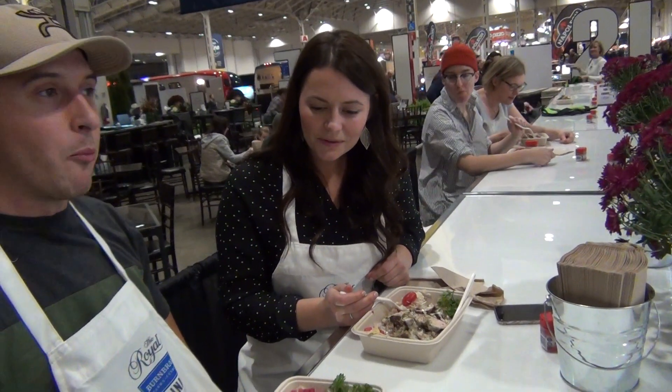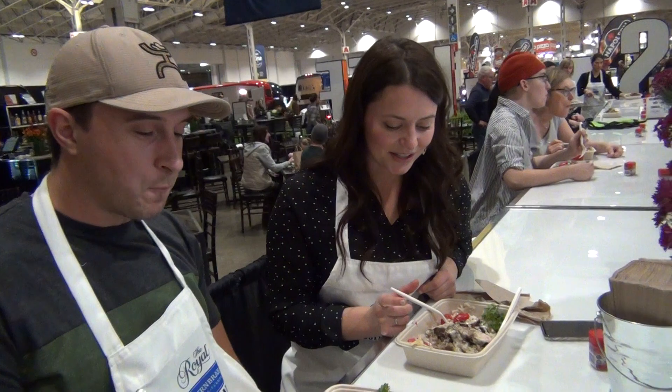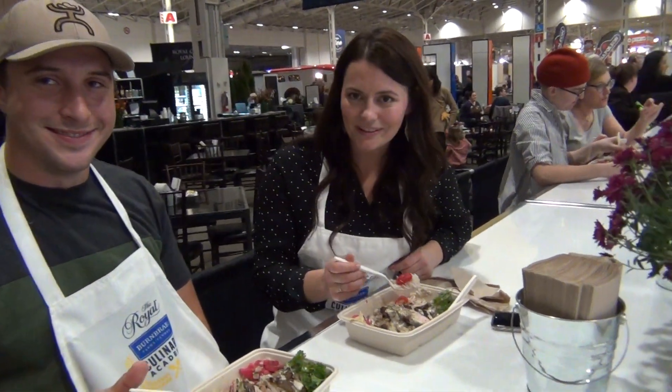I don't know where I would get the pickled radishes from, and the spices — I would never put those spices together — but it does taste just like it would as a Middle Eastern dish. And the sumac is a nice touch. I've never had sumac before. It was really good. Oh, it's perfect. Thank you.